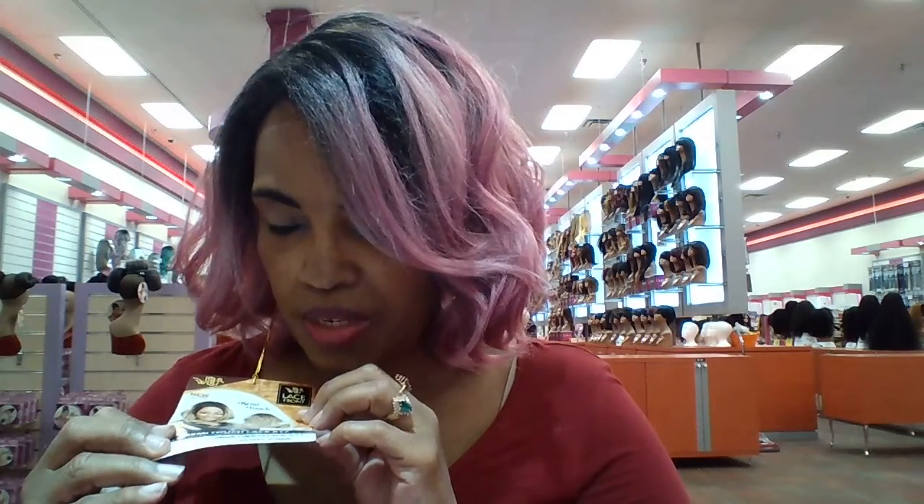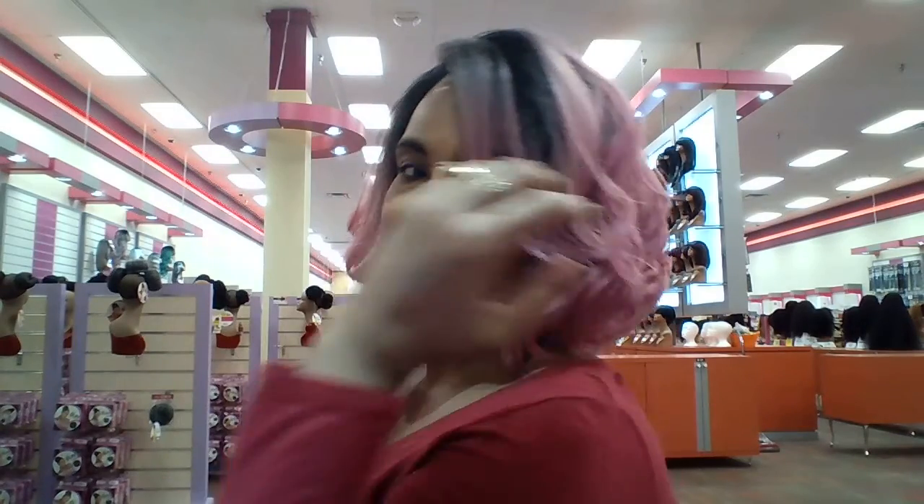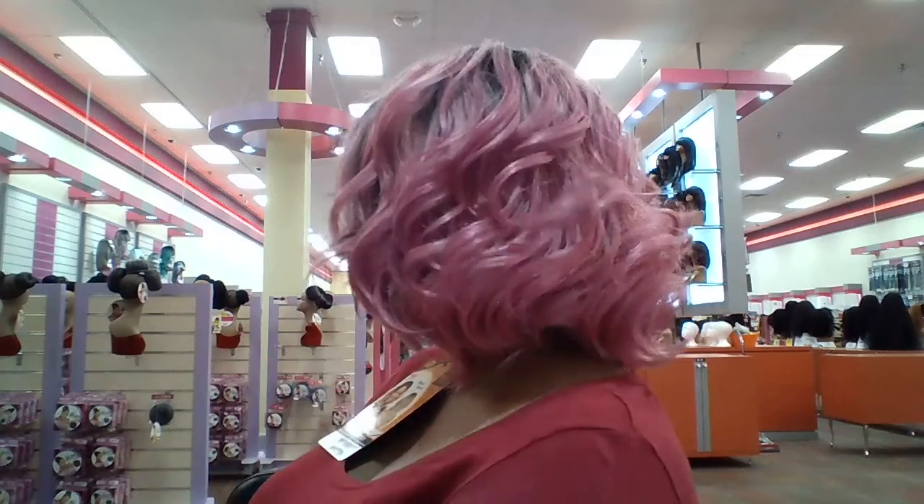This is the It's a Wig Remy Touch Lace RT-17 and she is just cute. I don't even wear bobs — she is so cute. Oh my goodness. Alright, thanks for watching. Don't forget to hit subscribe. Bye-bye.